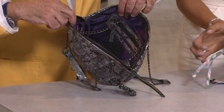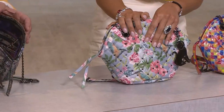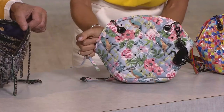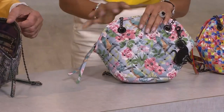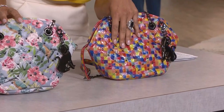Then we take a 180-degree turn and go to our soft pastels in this beautiful floral. This is Mother's Day — soft pinks and blues with really beautiful chain detailing that makes it feel so high-end. Then we take another turn to bright vivid jewel tones in a little bit of an abstract design we're calling mosaic tile.